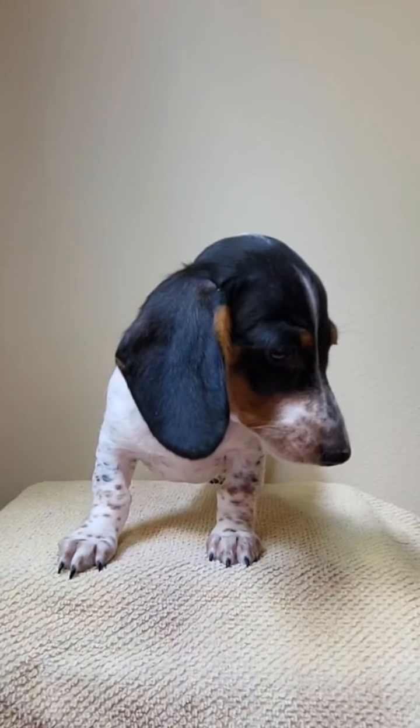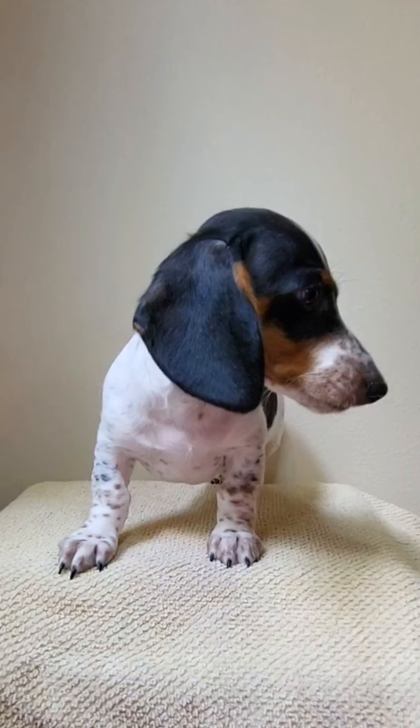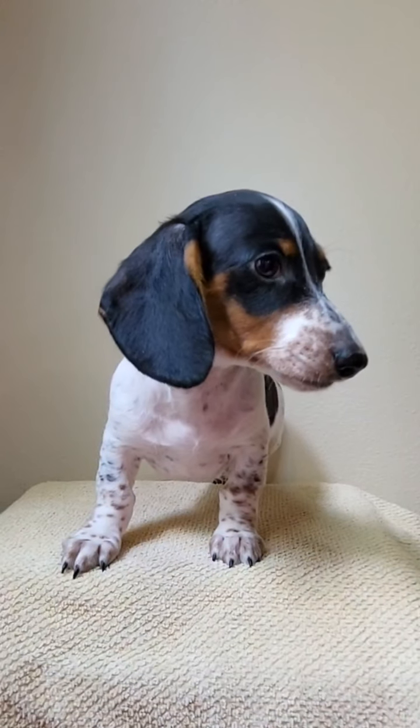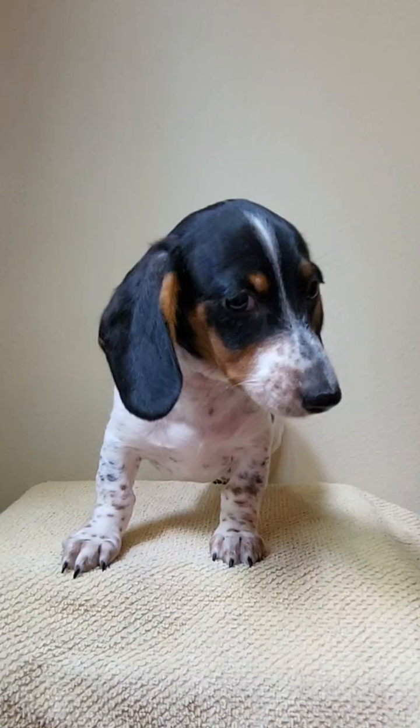This is Felix. He is a black and tan piebald smooth coat miniature Dachshund. You can click on the description box to find a link to my website with more information about him.